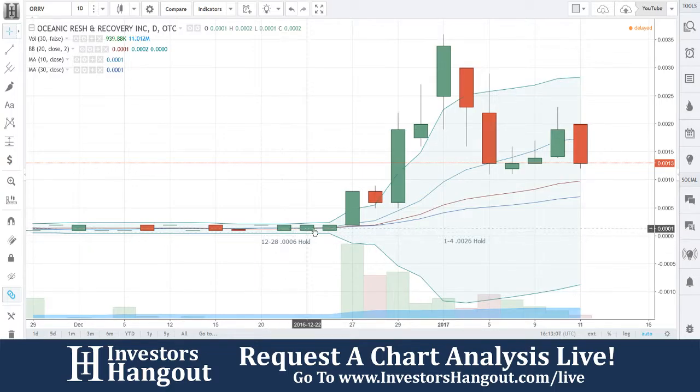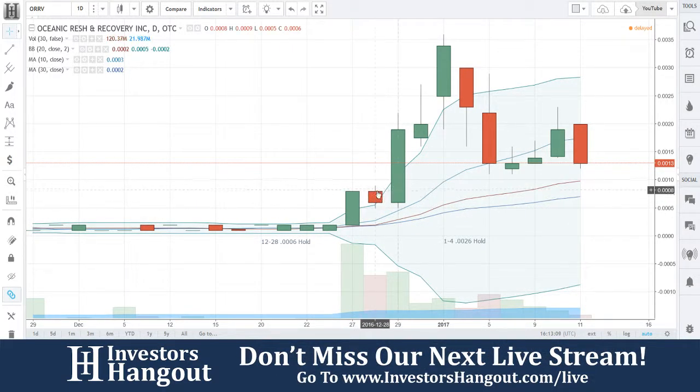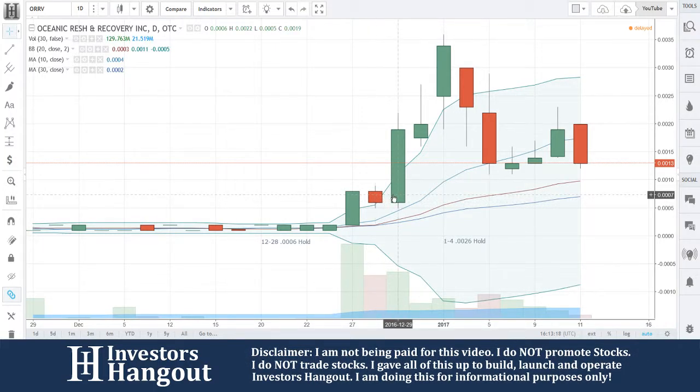We see that all the time. So over here on 12/28, just seeing this note — I said to hold on this day and you popped up. So something must have happened over here. Joe, can you pull this up? ORRV — was there any news around the 28th?